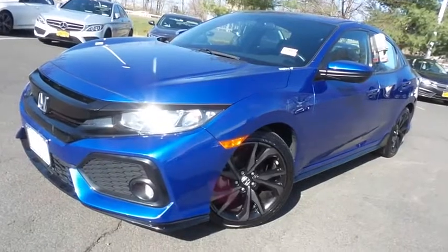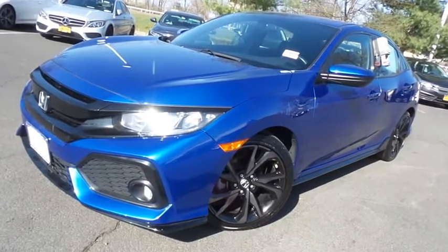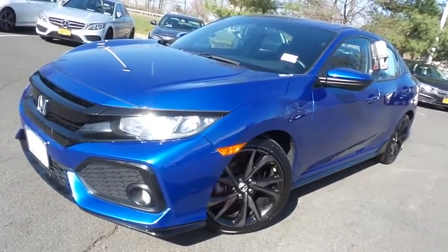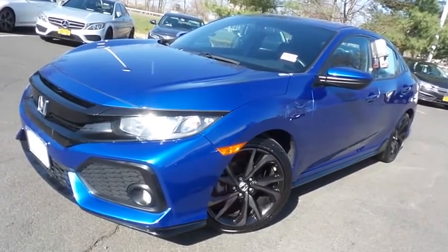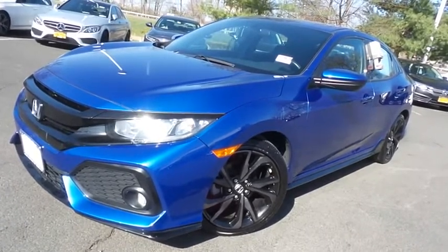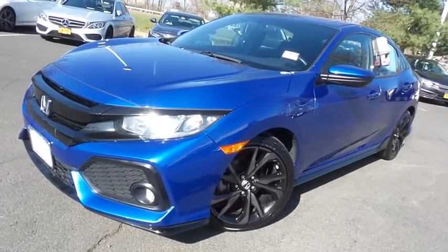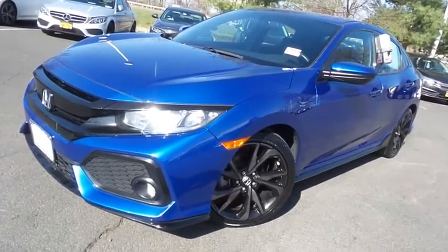Come down to Honda of Nanuet today and test drive this gorgeous 2018 certified pre-owned Honda Civic Sport hatchback with Bluetooth, reverse camera, 18-inch alloy wheels, turbocharged engine, six-speed manual transmission, and only 20,000 miles.